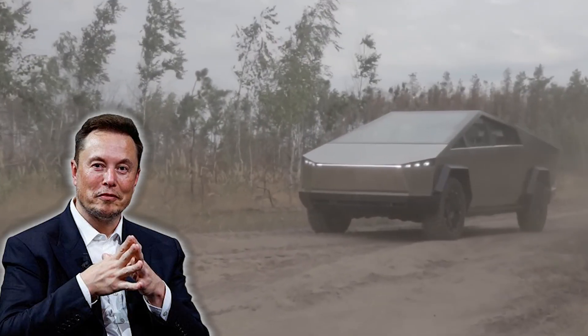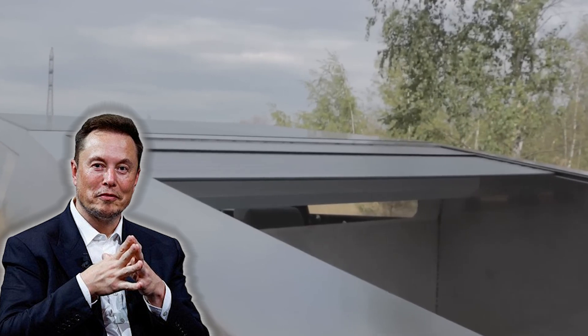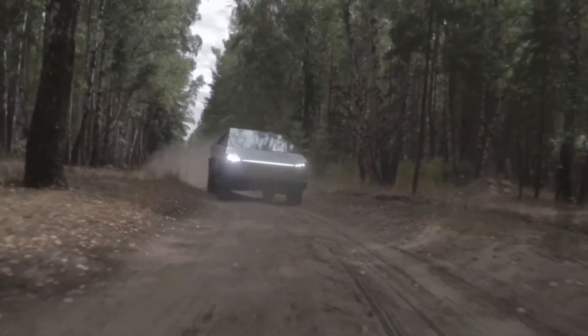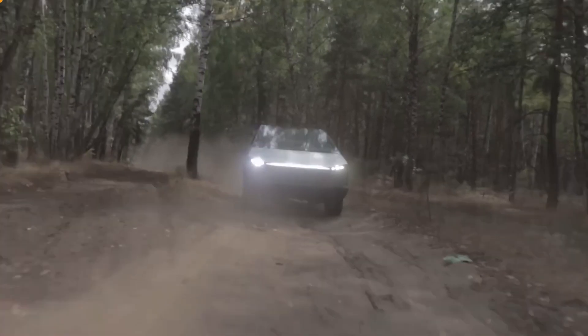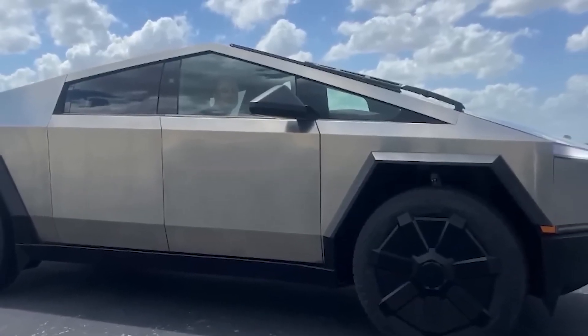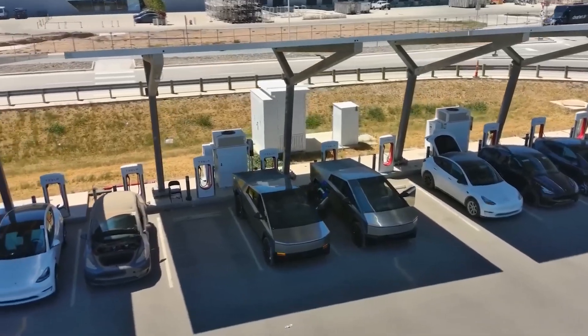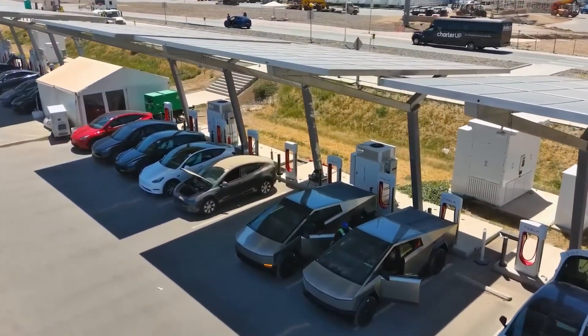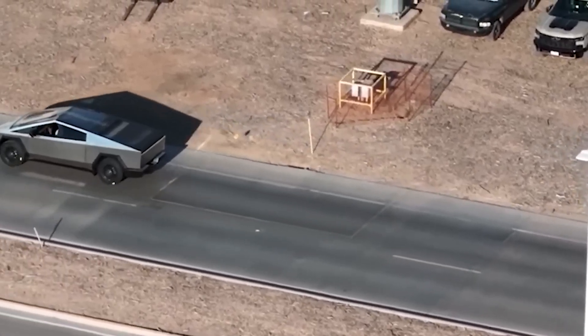Elon Musk tested and posted the final version of the Cybertruck, which has gone into production. Musk referred to it as the greatest offering in Tesla's past. The electric pickup deliveries are expected to start in accordance with the previously disclosed timeline, by the end of the third quarter of this year. However, the Cybertruck's final specs and cost have not yet been made public.